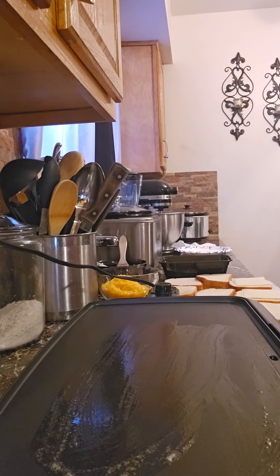Hello my EverJ foodies. Today what I'll be making for y'all is my smoked turkey grilled cheese.